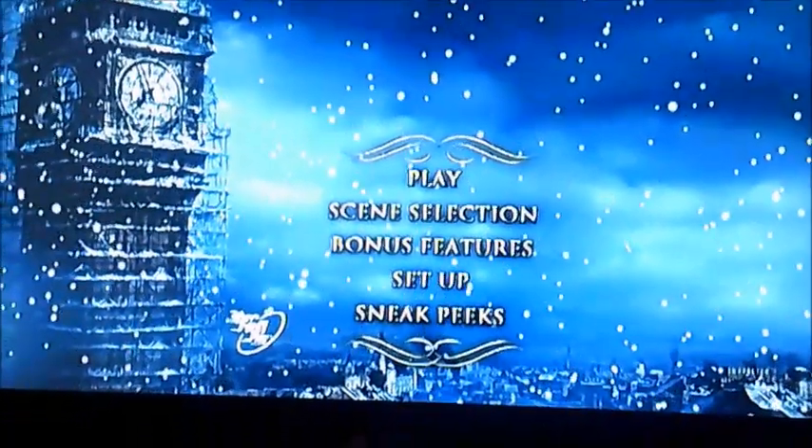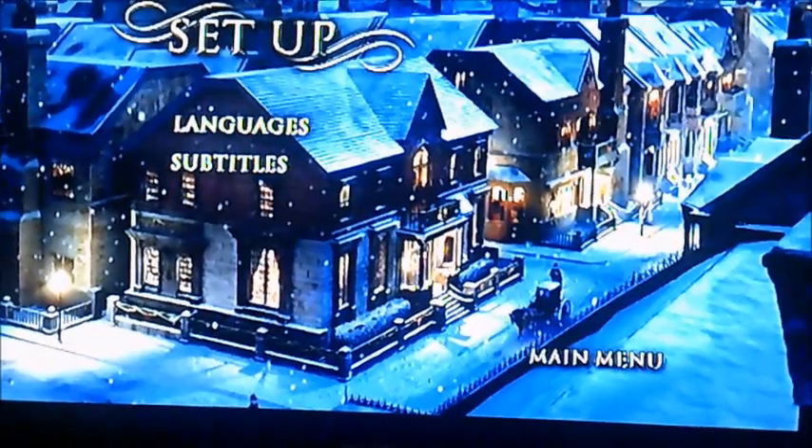Now anyway, let's move on to Setup next. There's Languages and Subtitles.